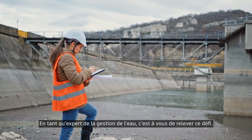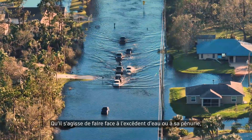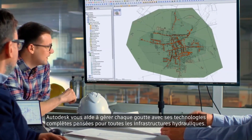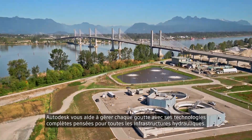As an expert in water management, the world is looking to you to get this right. And whether the challenge is too much or not enough, Autodesk is here to help you manage every drop with comprehensive technology for all your water infrastructure needs.